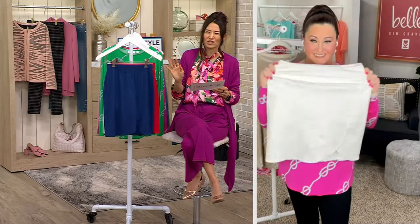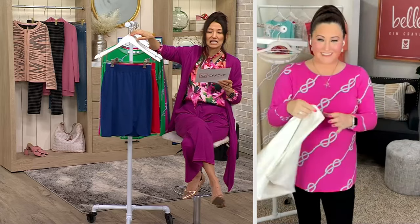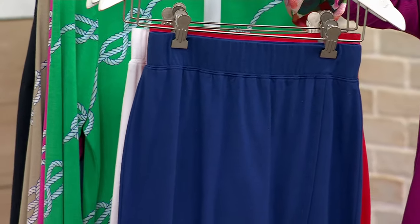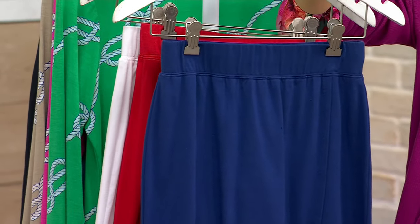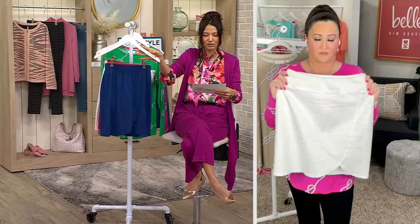Triple Luxe! Are you ready? Triple Luxe — I love it. Here is the Triple Luxe Knit Tulip Hem Skorts, saving $27. This is an outfit right here. $29.99, extra extra small to 5X, nautical navy. The short inseam is 6¼ inches, but the length is about 19½ to 23 inches.